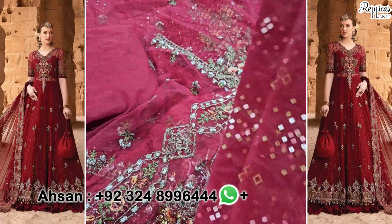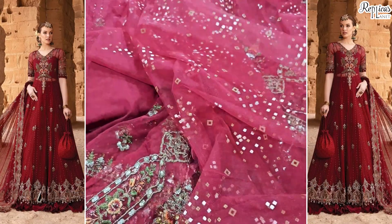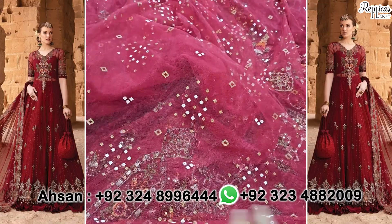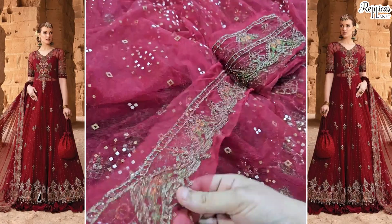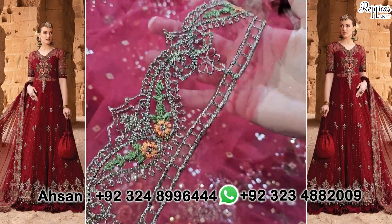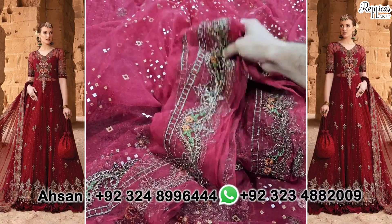Sleeves की embroidered cuff patty with bunny work, sequence, tilla, and thread work। फिर आ जाते हैं इसका basinite का dupatta जो कि table print है। बिल्कुल cutting by cutting आप इसको original के साथ match कर सकते हैं। और ये dupatte के four side borders complete — lens side के भी और pallu side के भी। Four side borders — इसके ऊपर भी thread का और तिल्ले का इंतहाई खूबसूरत काम, same color schemes जो original में हैं। Side-side lace भी है जो आपको dupatte के four side borders में मिल रही है।